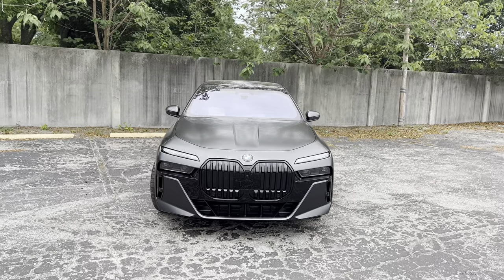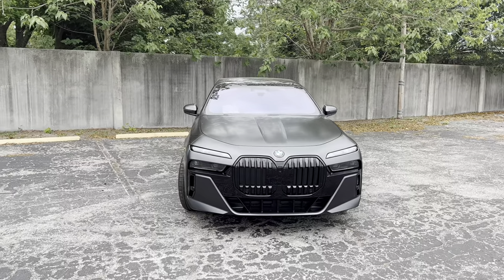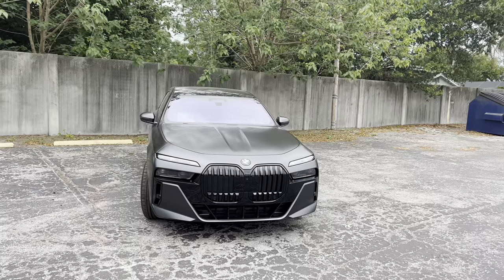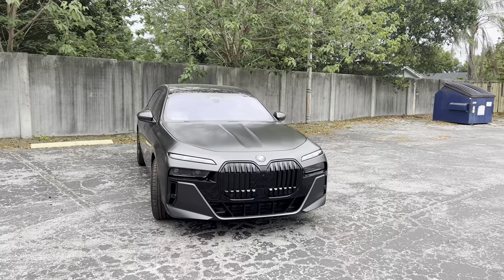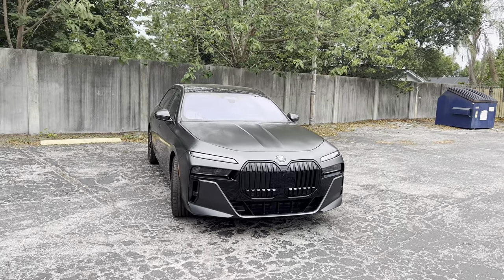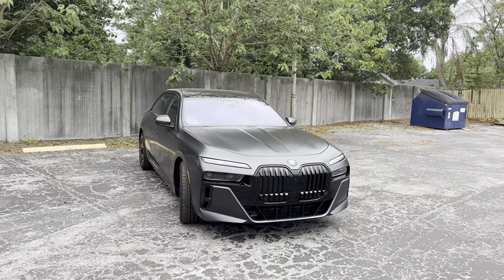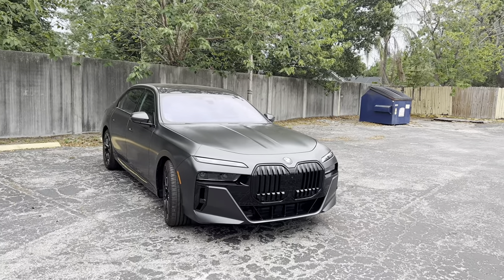You can expect zero to 60 in around five seconds in the 740i. But if you're going for the top flagship vehicle — which will cost you over $100,000 — you probably want the top engine: a 4.4-liter twin-turbo V8 cranking out 538 horsepower and 553 pound-feet of torque, also mated to a 48-volt mild hybrid system and an 8-speed automatic. Expect zero to 60 in around four seconds, with a base price around $116,400.